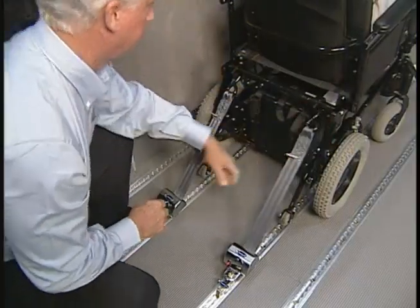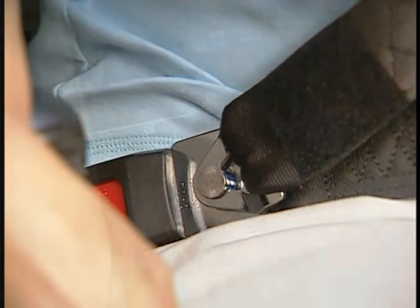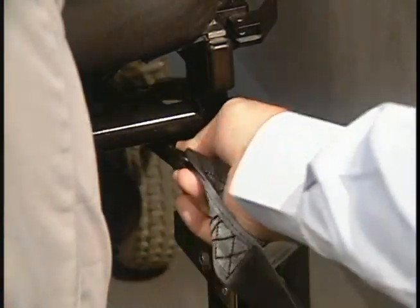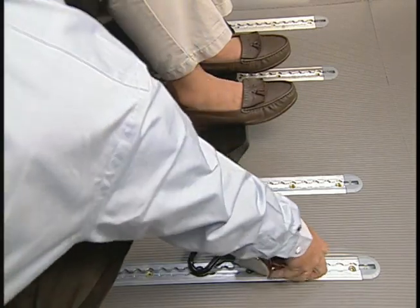As a driver, it is your responsibility to use the system properly for your safety and the safety of your passengers. Remember that a wheelchair that is not properly secured endangers everybody in the vehicle.